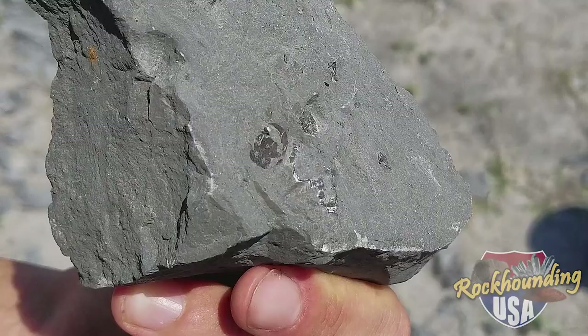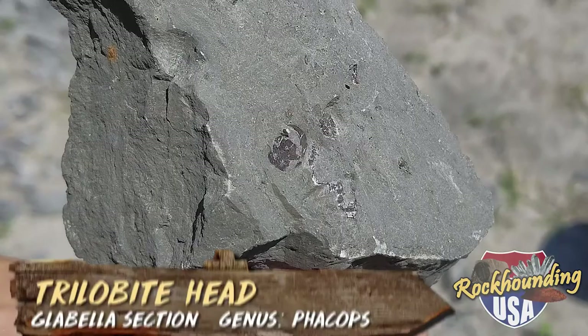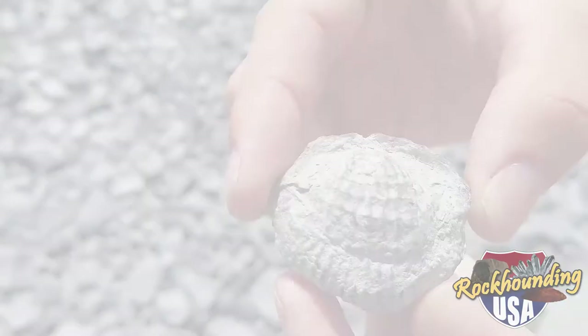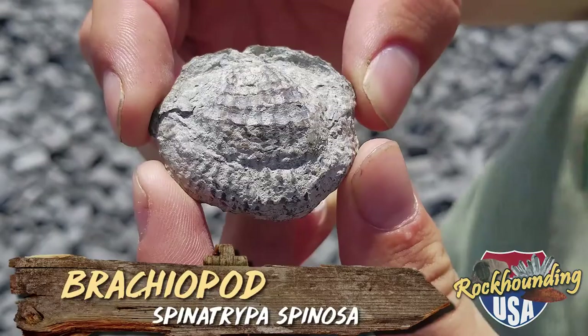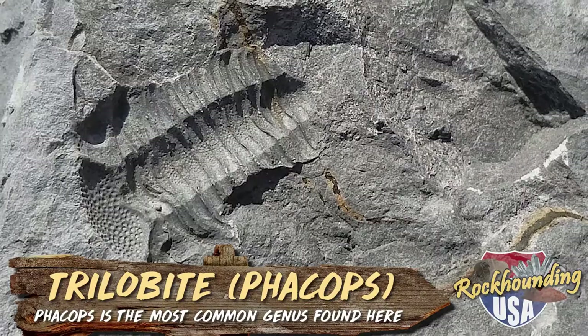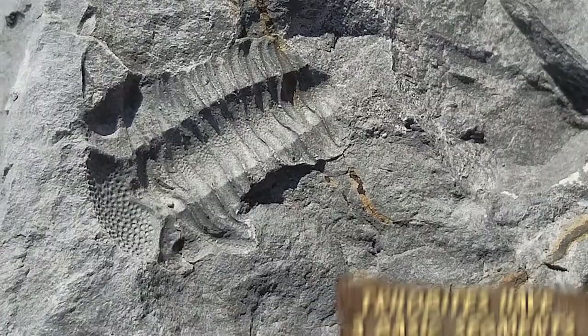No sooner had my guide and I reached the edge of the collecting area when he bent down and picked up a fist-sized chunk of limestone. On its surface were the small but unmistakable remains of a trilobite. He then reached into his pocket and pulled out another fossil specimen, this time a brachiopod. After only a few minutes of collecting, I heard a scream of joy from a lady who was splitting rocks just a few yards away. Look at that — beautiful. We've got most of the body there, part of the head — just absolutely fantastic. This is what you're finding right out here at Penn Dixie.